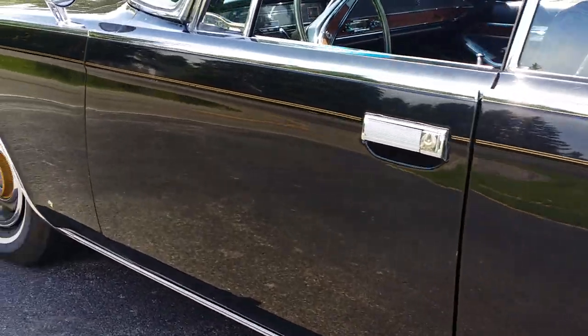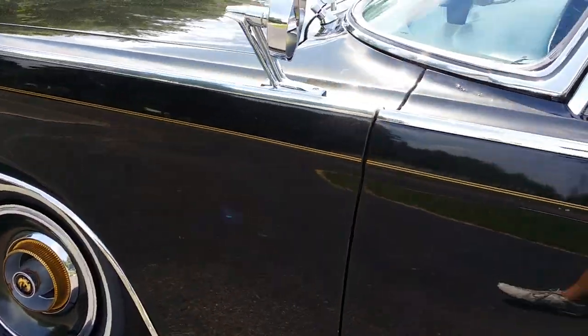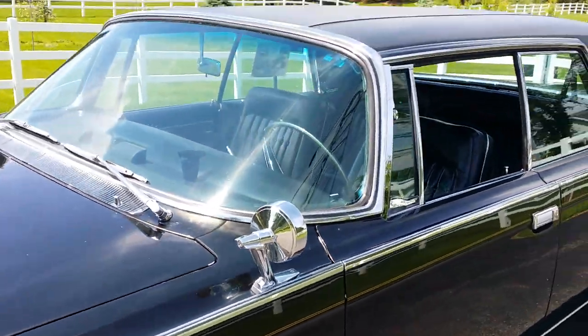There is a spot on this car where I couldn't get a light-duty business card magnet to stick.